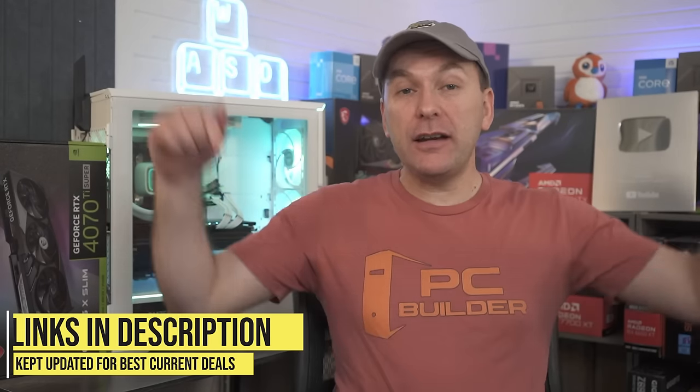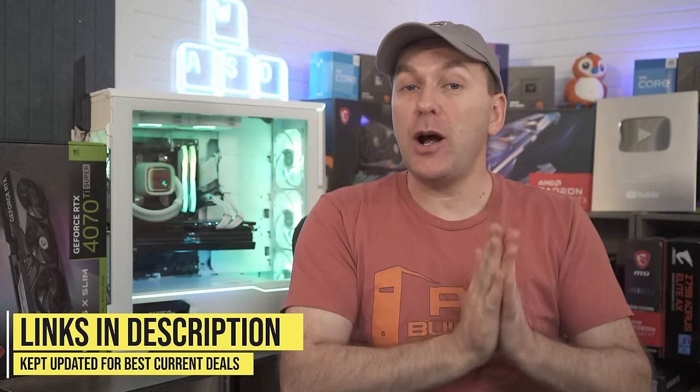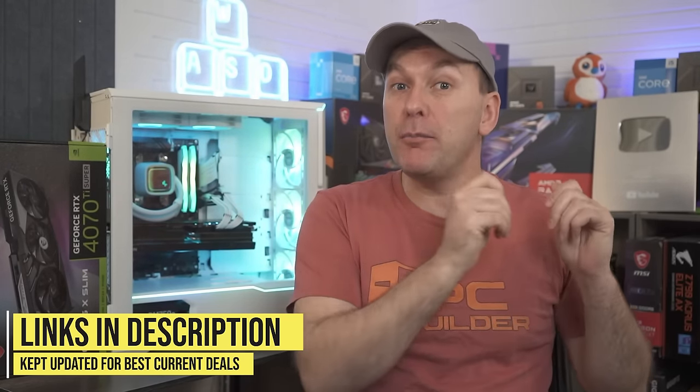Remember, everything is linked down in the video description. We are going to continue to update that list every couple of days with the best deals available right now. If you got value out of the video, please give a like — it makes a huge difference to the channel, and we'll catch you on the next one.